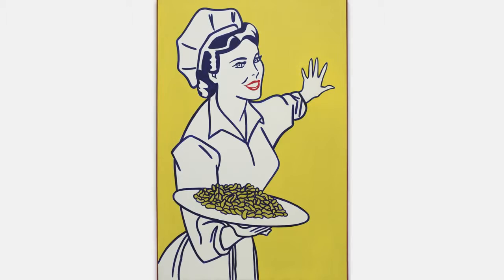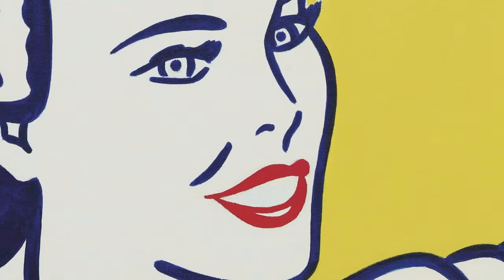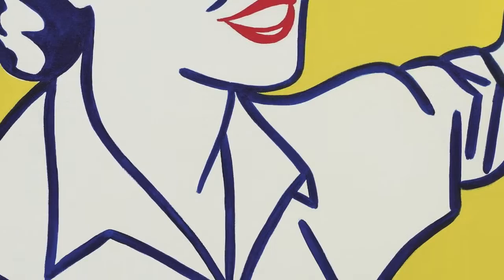With Woman with Peanuts, we find Lichtenstein really exploring some of the most fertile ground which he would explore during his entire career. He's utilizing source material drawn from simple advertising and newspapers, magazines, and comic book illustrations to really explore some very serious concerns about the nature of painting and the nature of representation in the late 20th century.